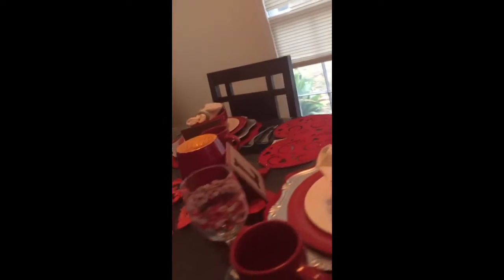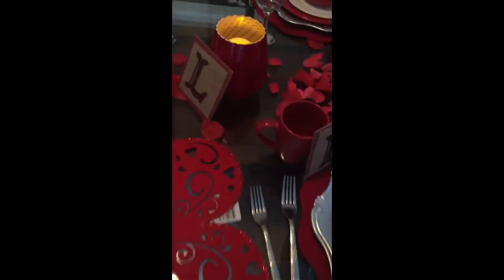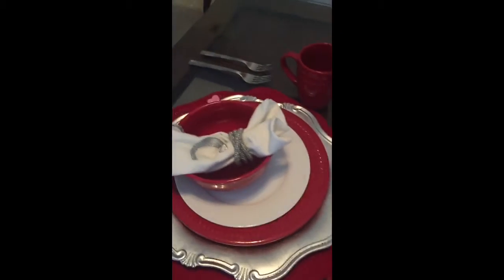If you see anything else or have any questions about the tablescape, please comment below. If you're not a member of my channel, please subscribe and like. If you have any video suggestions or anything else you'd like to see, just let me know.